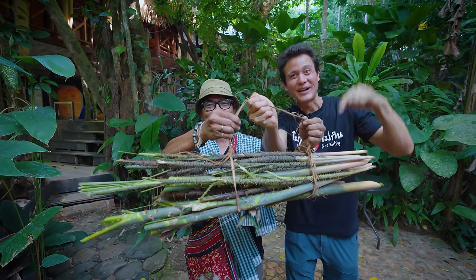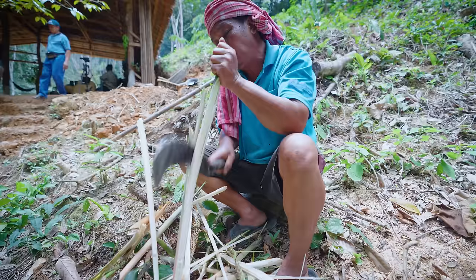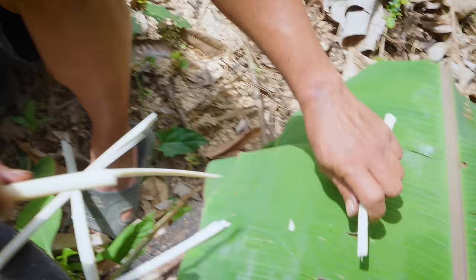You probably know rattan as a material used in making furniture. But in Thailand, they make a rare curry. Ying, my wife, grew up in southern Thailand. Have you ever heard of the rattan shoot curry?